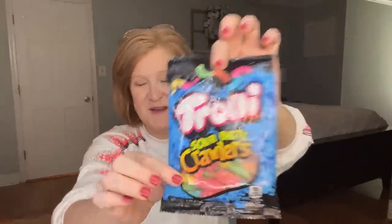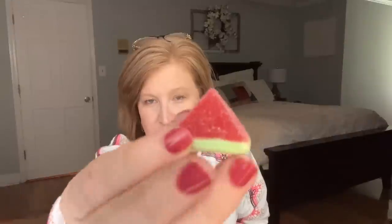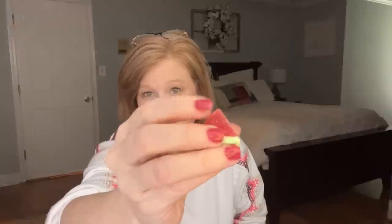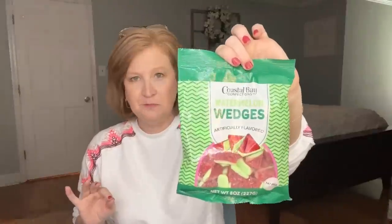I grabbed some Trolli Sour Bright Crawlers for my emergency cheat-day stash — these were my pregnancy craving with both kids and I still love them. I also tried Coastal Bay watermelon wedges on camera. They have a sugar coating and they're very soft — not hard like some gummies. They just melt in your mouth and taste just like a Jolly Rancher. Take a chance on those!